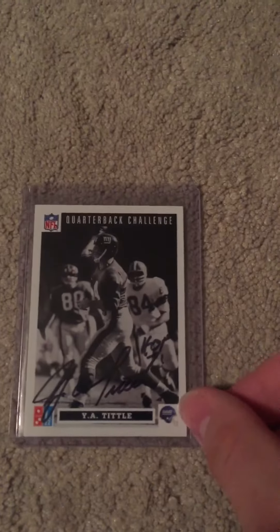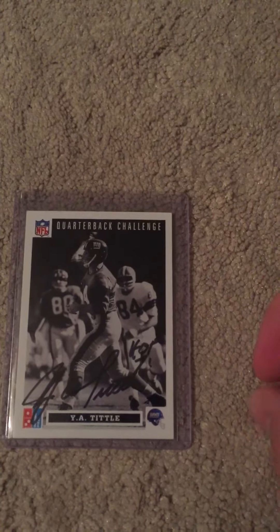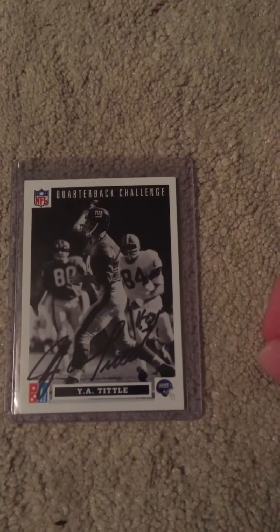Hey everybody, I got a lot to show in this video. I have one TTM — I'll show you that first. I got this back in a year and a half, but it's Hall of Fame quarterback Y.A. Tittle. One card. It's really nice. I figured that was kind of just gone, but really happy to get him back.